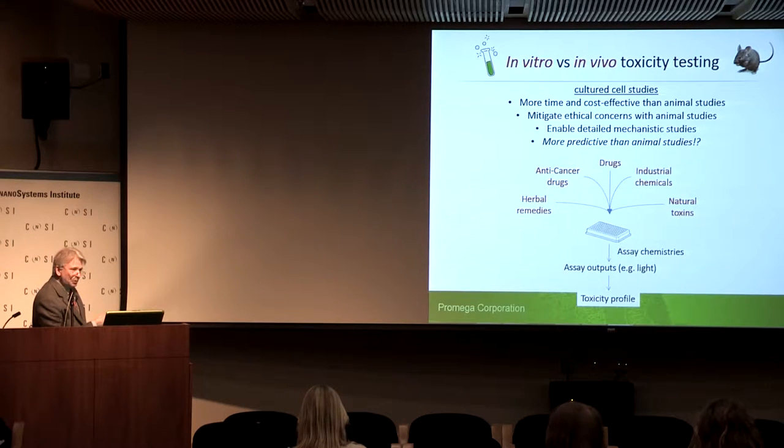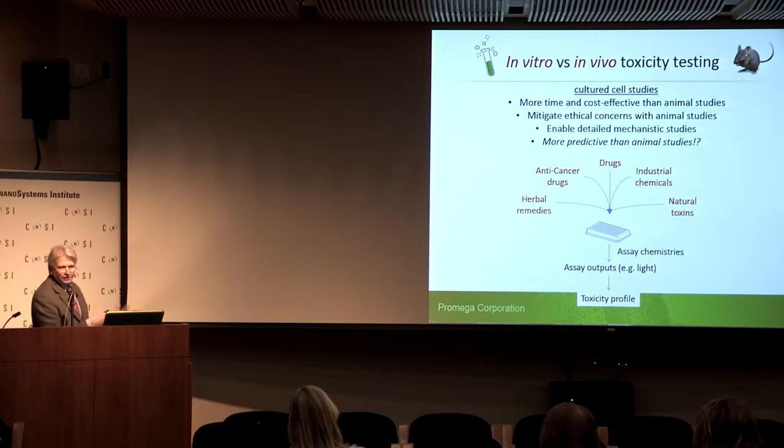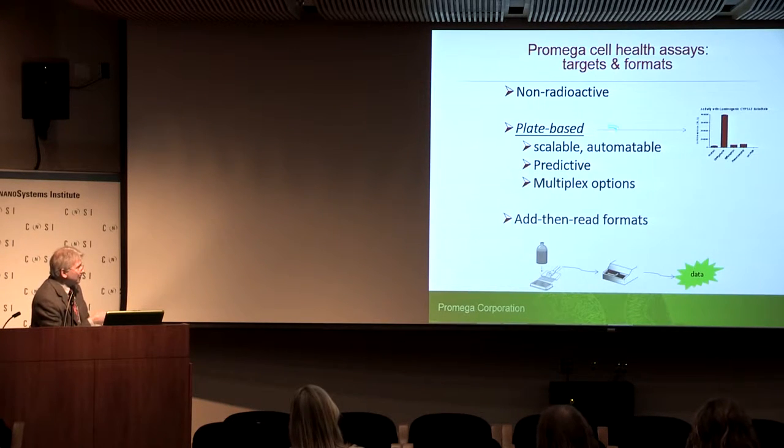If we approach it appropriately and with a good understanding of our outputs and complex enough models, we can get there quite well. The assays typically look like this: cells in a plate, experimental treatments go in, assay chemistries are applied, and assay outputs are collected — and I put that as a plural. Because if there's any message I hope you take home, our best chance of predicting in vivo toxicity is from a toxicity profile, not a single assay output.